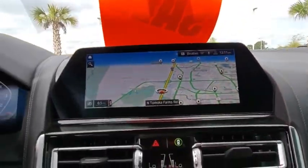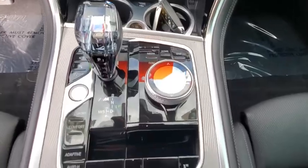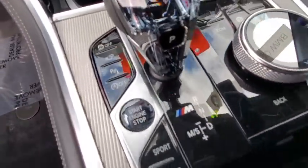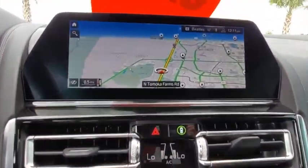Steering wheel audio controls, anti-lock braking system, all-wheel drive, leather-wrapped steering wheel, Bluetooth, power steering, adjustable steering wheel, four-wheel disc brakes, hard disc drive media storage, keyless start, cruise control.